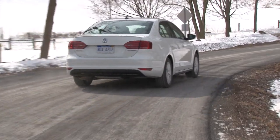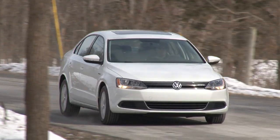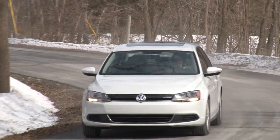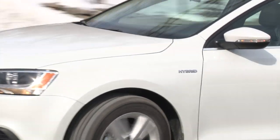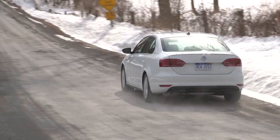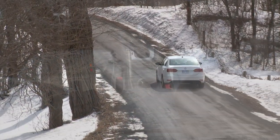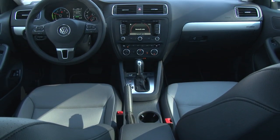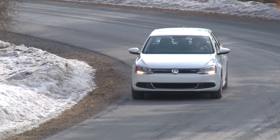Gas mileage on the Premium is rated at 42 mpg city and 48 mpg highway, and no, I didn't hit either mark during this battery-sapping polar vortex rain — averaging mostly in the high 30s instead. My tester, with everything included, stickers for $31,065. The 2014 Jetta continues to be a hidden gem in the compact hybrid segment.